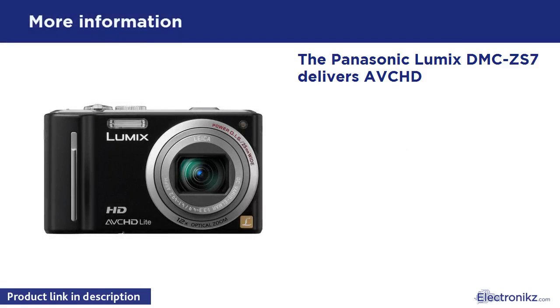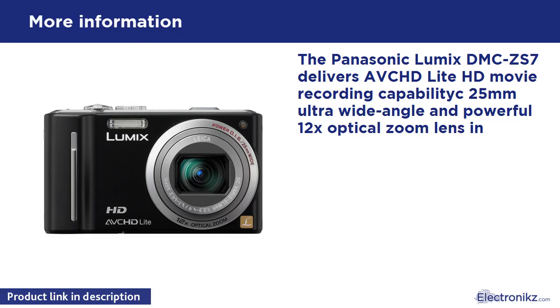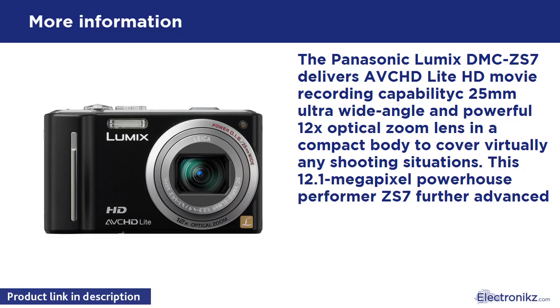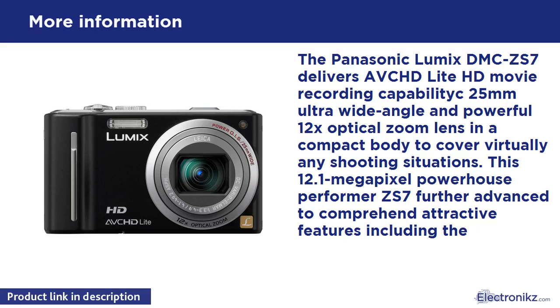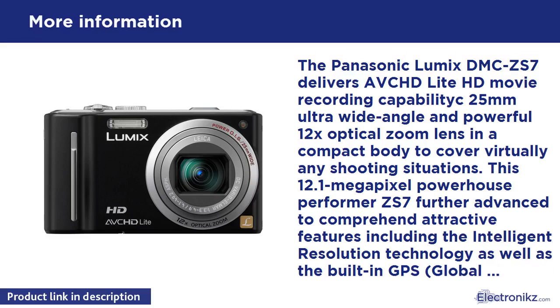The Panasonic Lumix DMC7 delivers live HD movie recording capability with an ultra-wide-angle and powerful 12x optical zoom lens in a compact body to cover virtually any shooting situation. This 12.1MP powerhouse features intelligent resolution technology, a built-in GPS global positioning system unit, manual exposure, and an abundance of functions for both photo and movie recording.